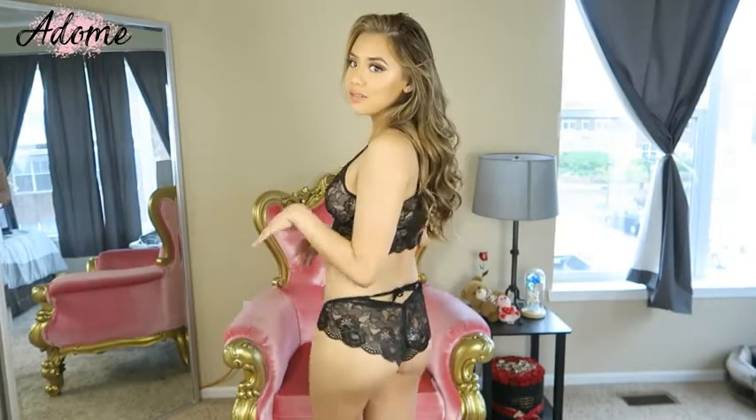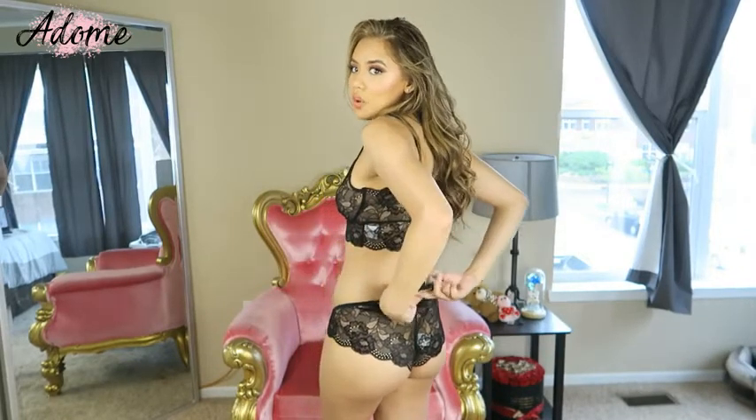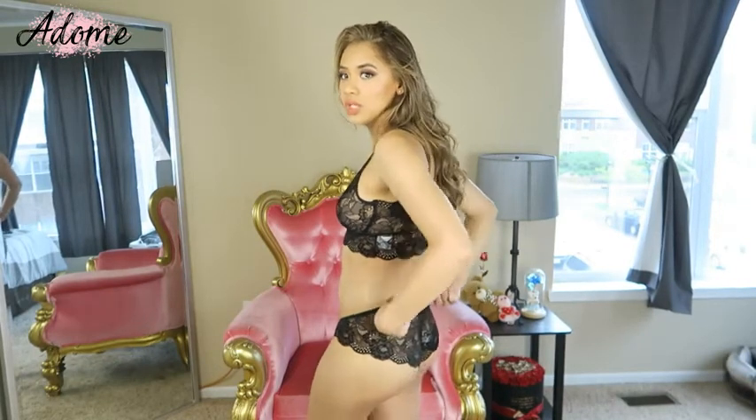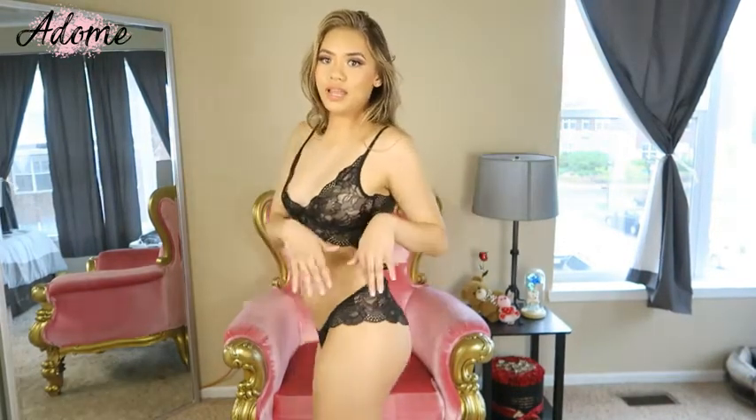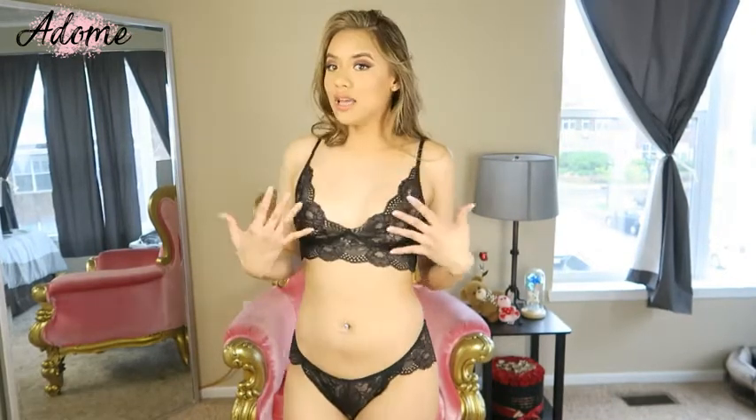The back of it is like a cheeky bottom, which I love, and this little keyhole is tie-able, so you can tie it however you want to make it tighter or looser. Because it's cheeky, it gives you that really nice curvature to your butt. I love it.